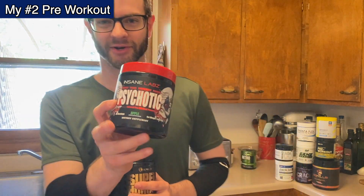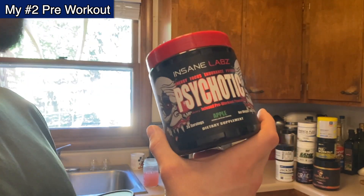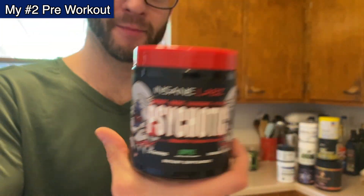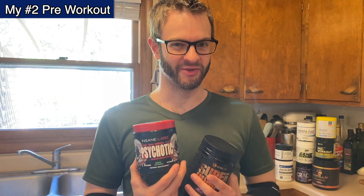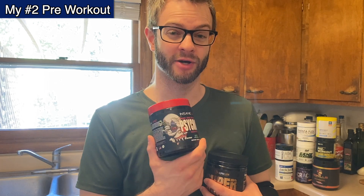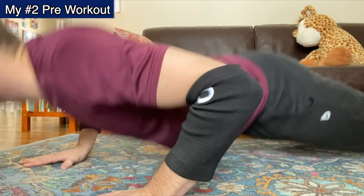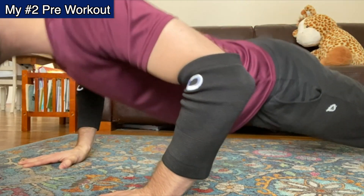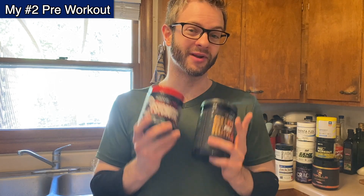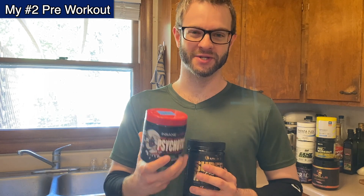My second place pre-workout is Psychotic by Insane Labs — apple flavor. This stuff is absolutely nuts as far as the amount of energy it gives you. We call it 'angry clown juice' around here, and you can see the angry clown on the can. It does make you a little bit angry and very aggressive. This is by far my most powerful, most potent pre-workout. I do not take this every day — just on Saturdays when I'm not going to be seeing a lot of people, because I get super aggressive and super focused.